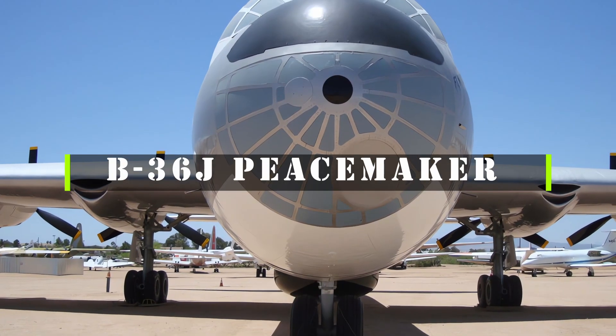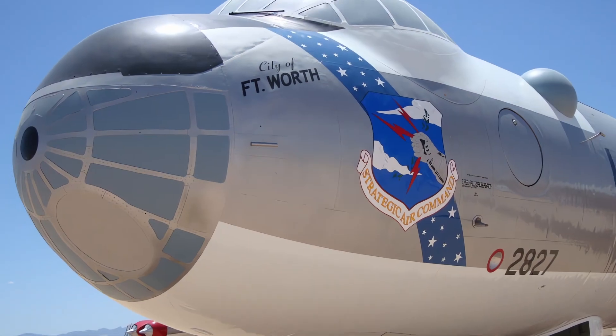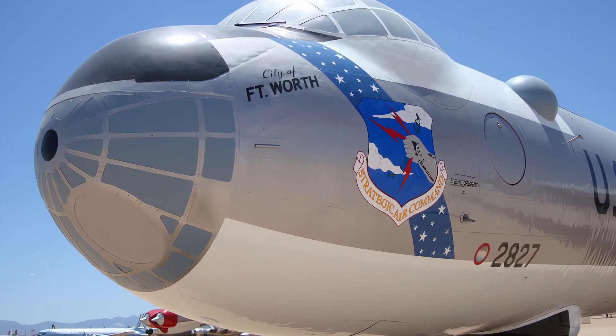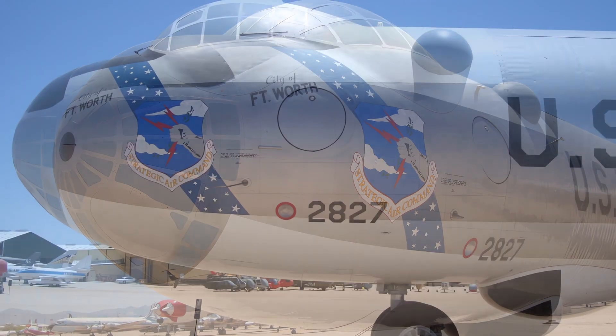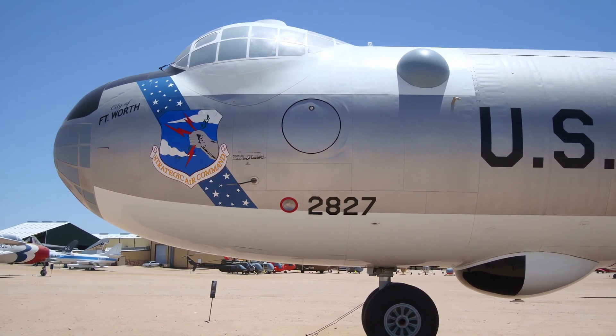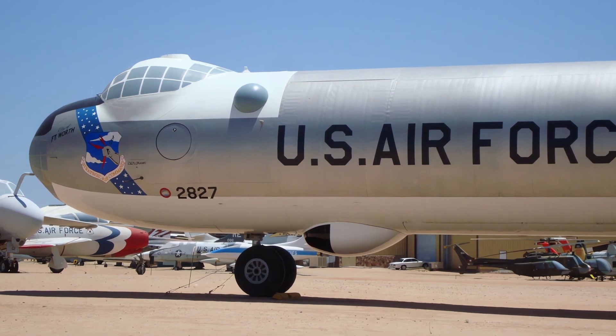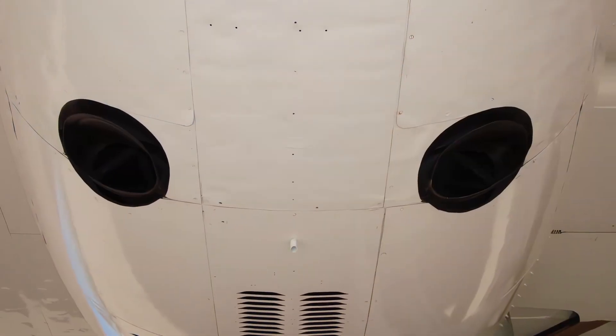The B-36J Peacemaker was a strategic bomber aircraft designed and built by Convair for the United States Air Force. It was the largest piston-engined aircraft ever mass-produced and had the longest wingspan of any combat aircraft ever built. The B-36J was capable of carrying nuclear weapons and had a range of over 10,000 miles, allowing it to fly from the continental U.S. to any target in the world.